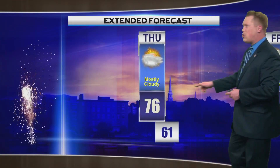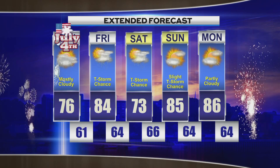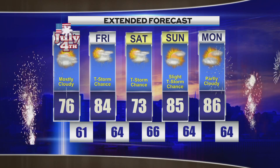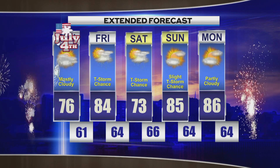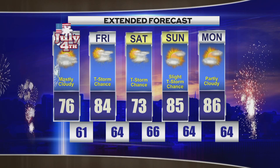Tomorrow, scattered showers and thunderstorms again, highs in the middle 80s and a southwest wind getting up to around five miles per hour at times. Your extended forecast, brought to you by the Furniture Gallery: showers and thunderstorms Saturday with highs in the lower 70s. Back in the mid 80s Sunday, partly cloudy with a slight chance for showers and thunderstorms. Partly cloudy Monday with highs in the mid 80s.